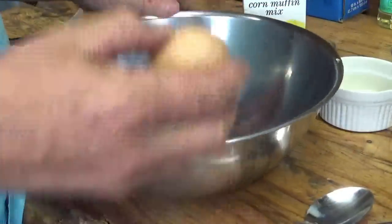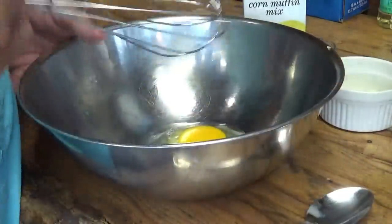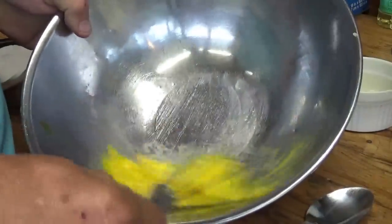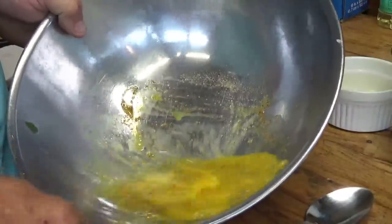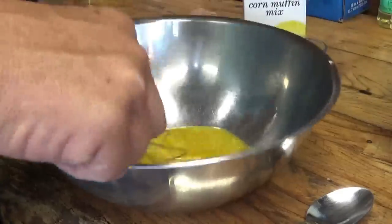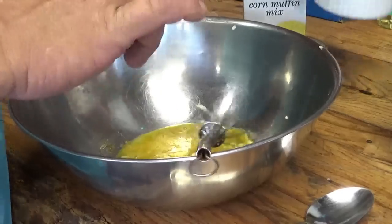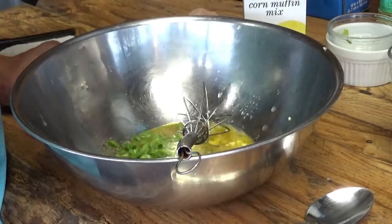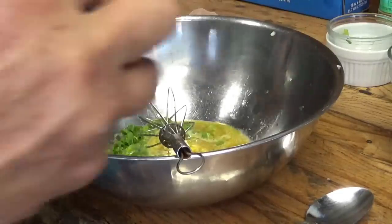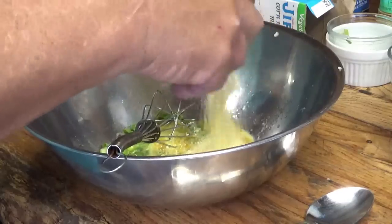Let's get this party started — crack my egg right from our chickens here on the Backwoods Gourmet micro farm. I'm gonna give that a quick whip, mix some creole seasoning right into the egg, go ahead and put my garlic in — I like mine garlicky, three cloves of garlic straight in there, some scallions, and a little good squeeze of lime juice. Let's go ahead and open up our Jiffy.